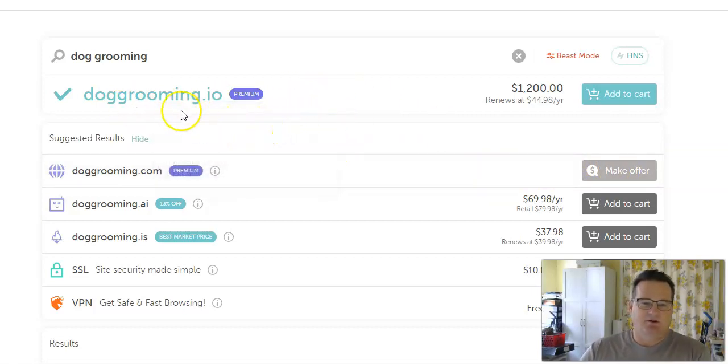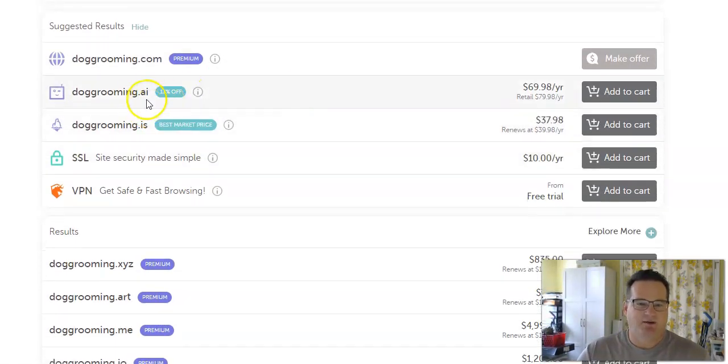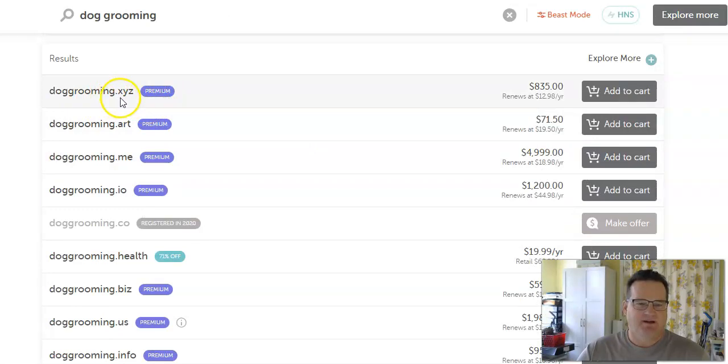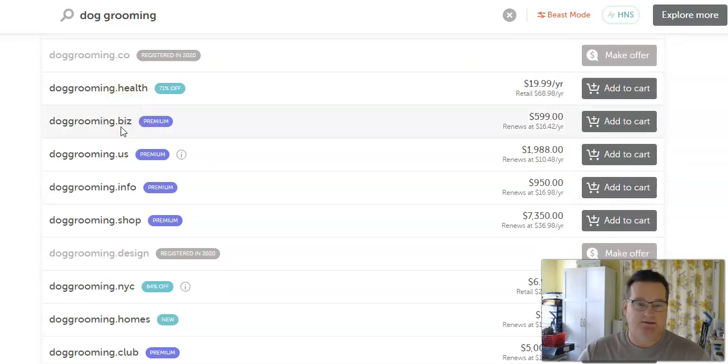Their top recommendation comes up as doggrooming.io, available if you want to buy it for $1,200, but it renews at only $44.98 per year. There are also some of these newer extensions: doggrooming.ai for $70 a year, doggrooming.is, and others. These are all pretty expensive because dog grooming is a common keyword.